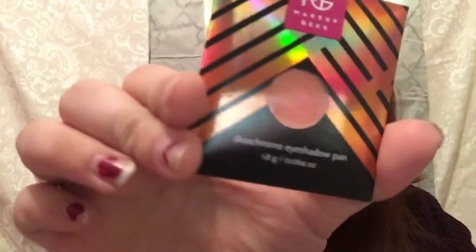The rest of the items are in this ColourPop bag. The first item in the bag is from Makeup Geek — it is a dual chrome eyeshadow pan. It is a pressed pigment in the shade Hologram. I will go ahead and show you what it looks like because I have one of my own.